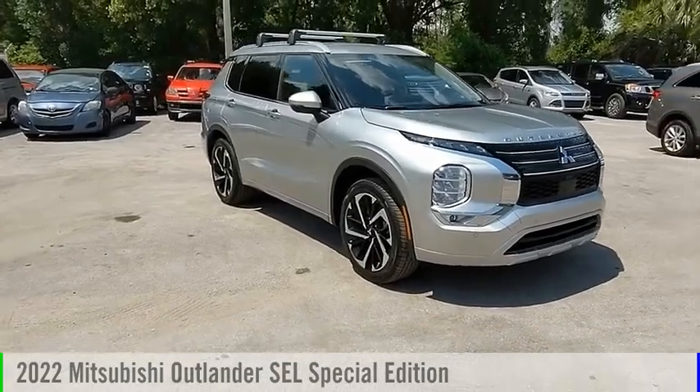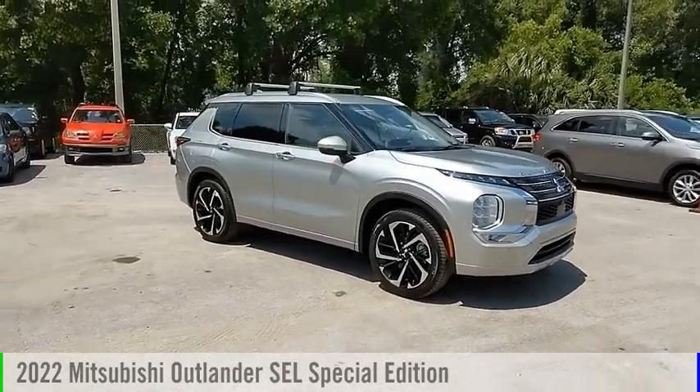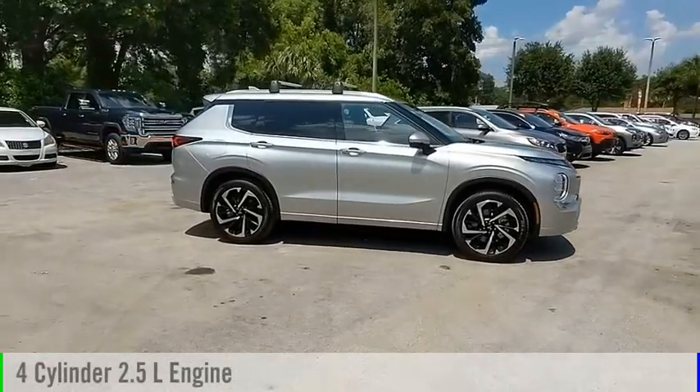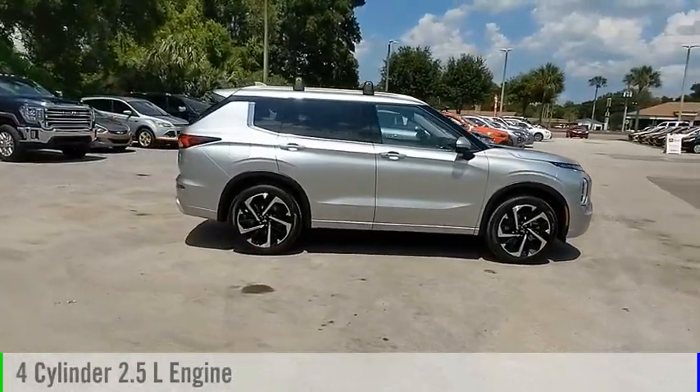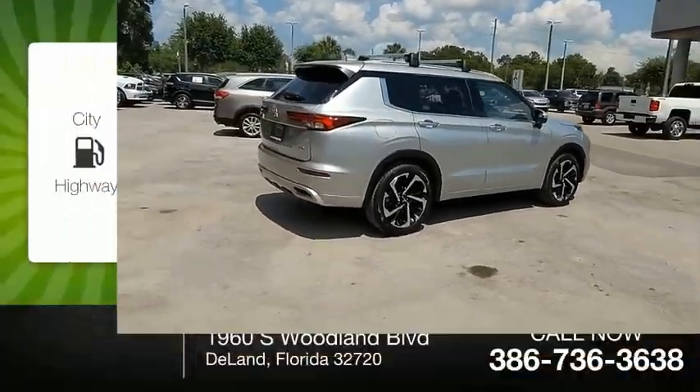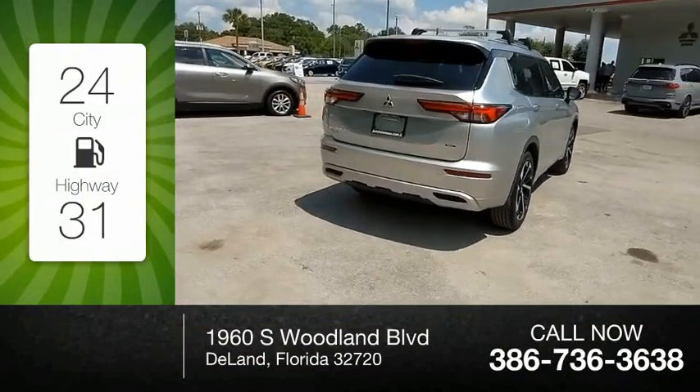You are going to love the 2022 Outlander. This vehicle is powered by a front-wheel-drive four-cylinder 2.5-liter engine and comes with a continuously variable transmission. Great fuel efficiency saves you money by requiring fewer trips to the gas station.